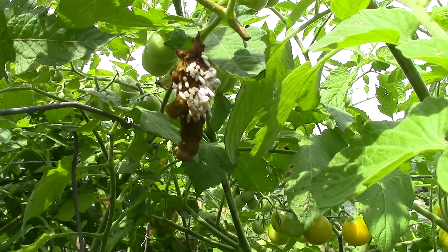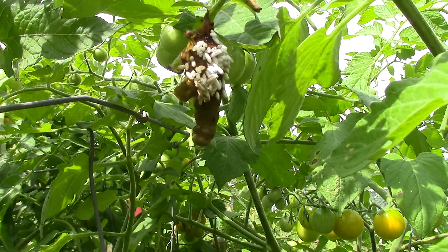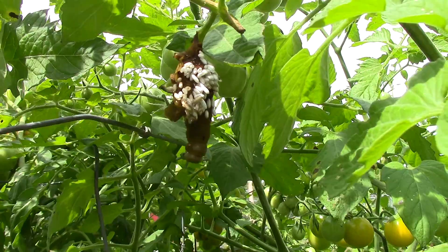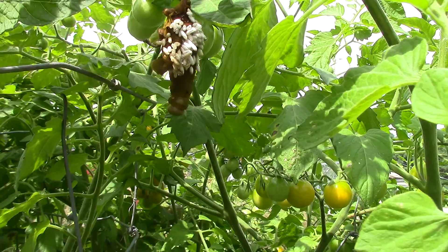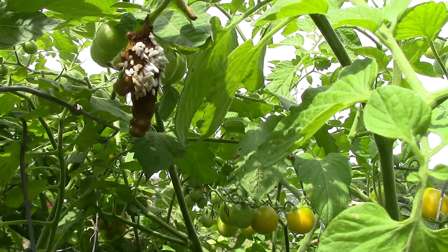I've heard of this before but had never seen it until now. That is a tomato hornworm that got stung by — I think it's pronounced Braconid wasp or Bracenid wasp, I'm not sure how you say it. But this wasp is a very beneficial insect. It stings the hornworm, lays its eggs just underneath the skin, and for a while they just kind of hang out there. Then not too long afterwards the eggs start to hatch and they actually eat the hornworm.